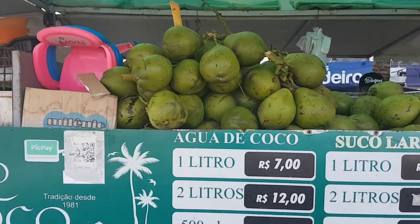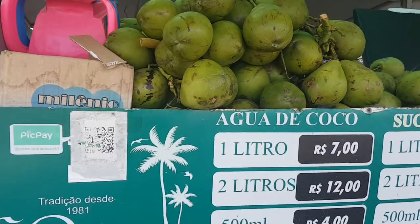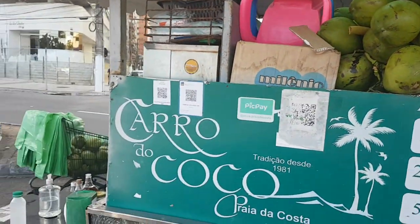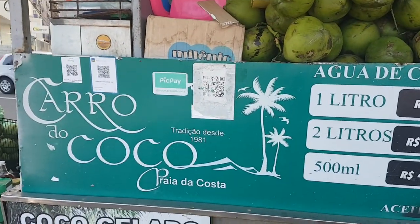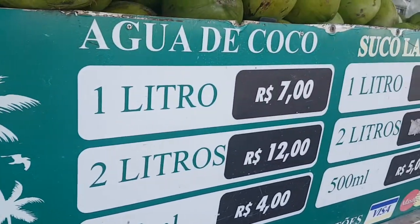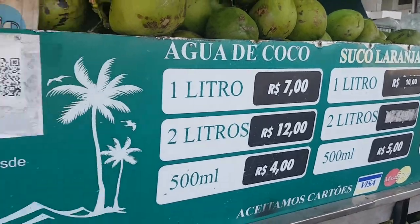This is a bonus video about a coconut juice seller. You can find a lot of these on the beach in Brazil. This is a traditional one here — you can buy by liters or gallons, whatever you like.